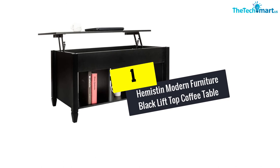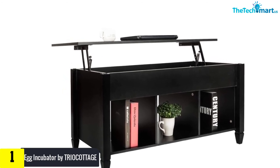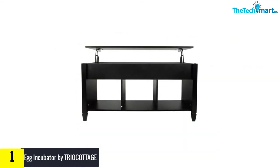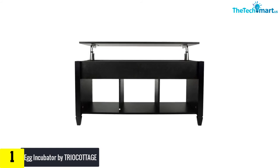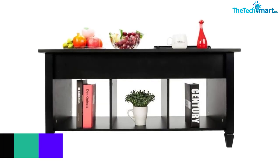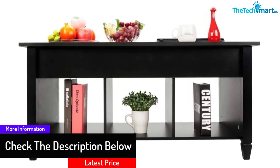And finally at number 1, we have the Hemiston Modern Furniture Black Lift Top Coffee Table. The coffee table has been designed to allow you to enjoy everyday applications. The hidden compartment makes it easy to hide items you would like to keep out of sight. It is a piece of modern furniture that works well, and you can count on the easy-to-assemble table to serve you well in your everyday life.